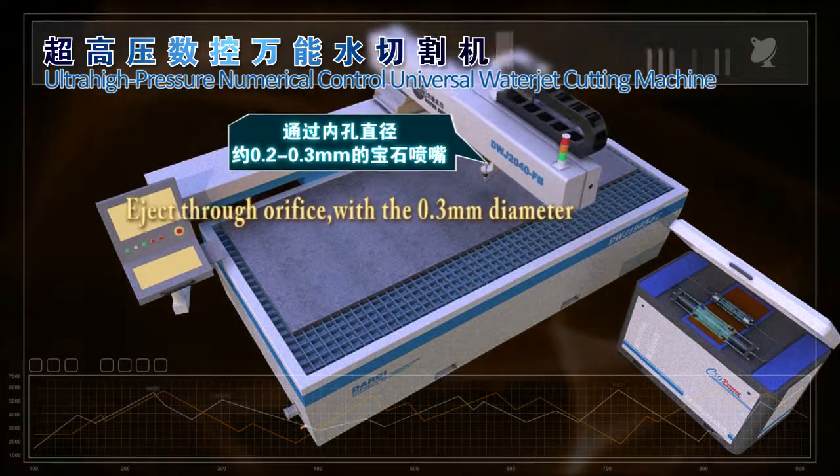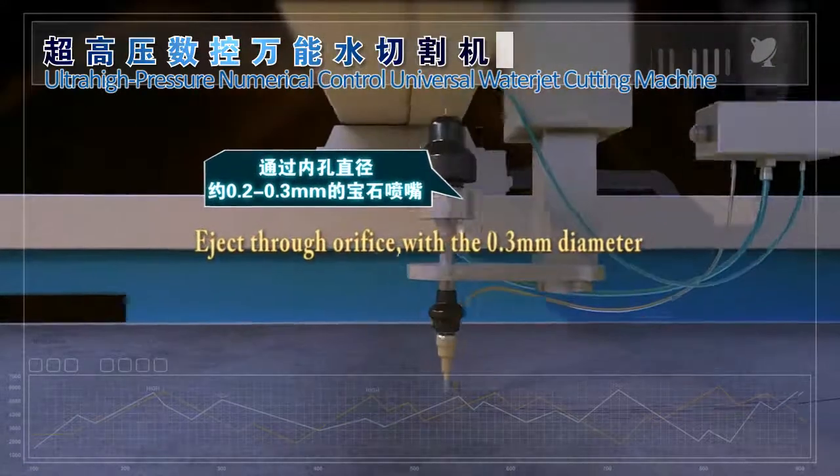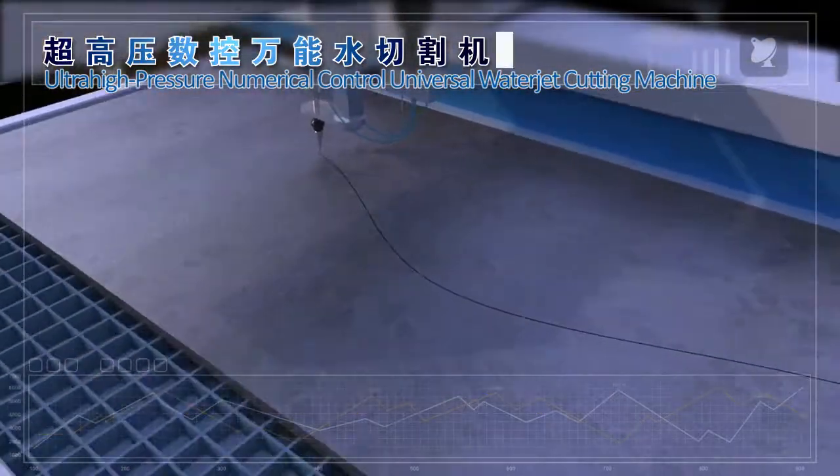This forms a high-speed jet of about 800 to 1,000 meters per second, making water a high-speed water aerosol in an instant — commonly known as the water jet.